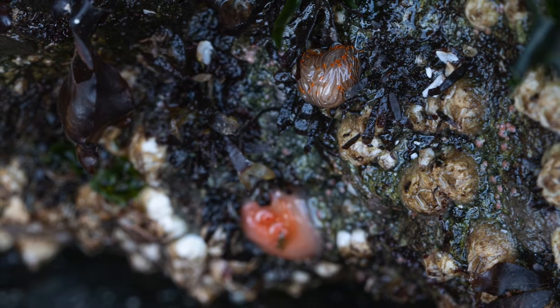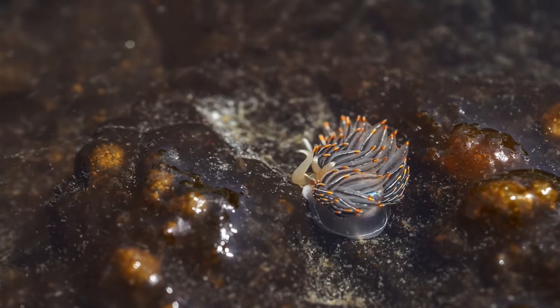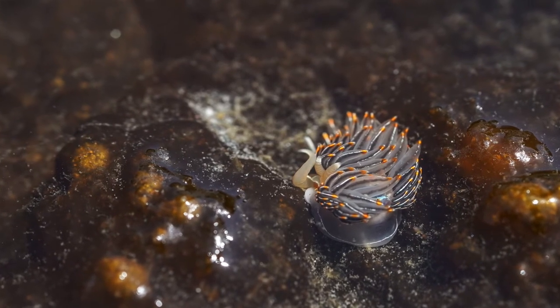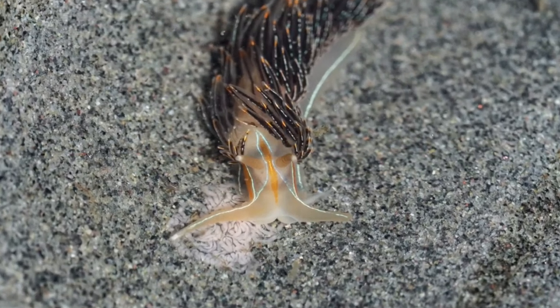During low tide, you can find these treasures in a variety of places from rocks to seaweeds. My favorite place to find them is on the underside of moon snail egg collars. If you are lucky, you might even find one that has just laid eggs. Long-horned opalescent nudibranch eggs look like pinkish coils of tiny sausage links.